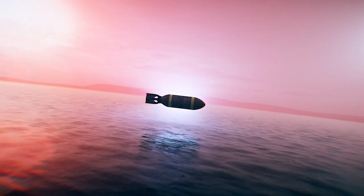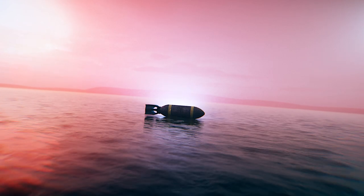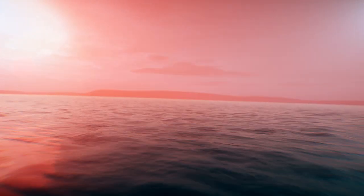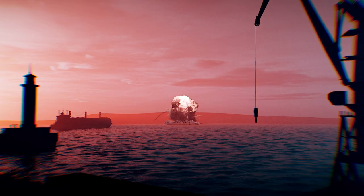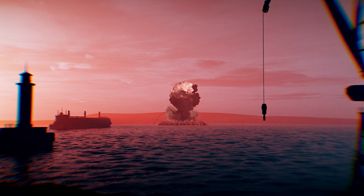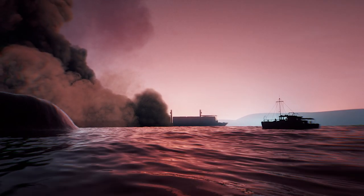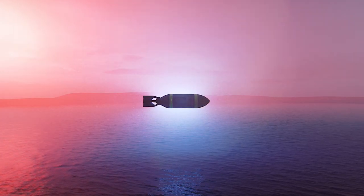There is an unexploded bomb sat on the seabed off the coast of England. In fact, there's 15,000 of them, and they could explode at any moment. If they did, the blast could be the biggest non-nuclear explosion in history, causing a 13-meter-high tsunami that raced towards London. So the question is, what can be done to disarm this ticking time bomb?